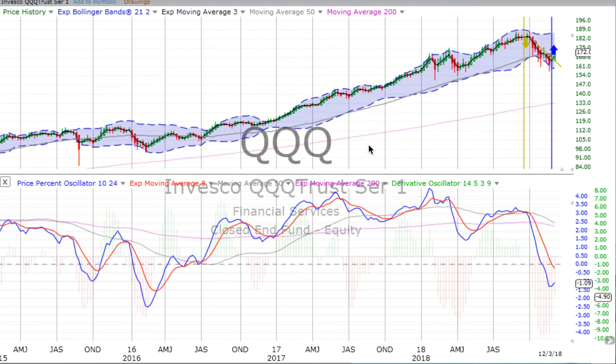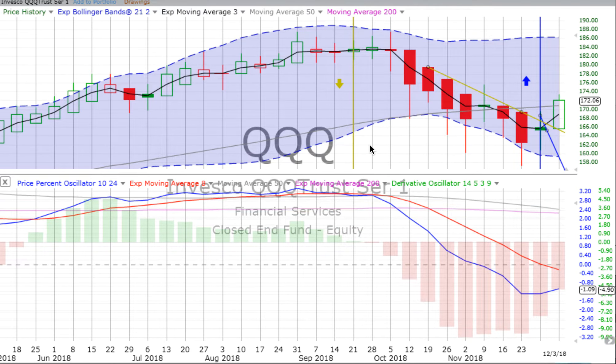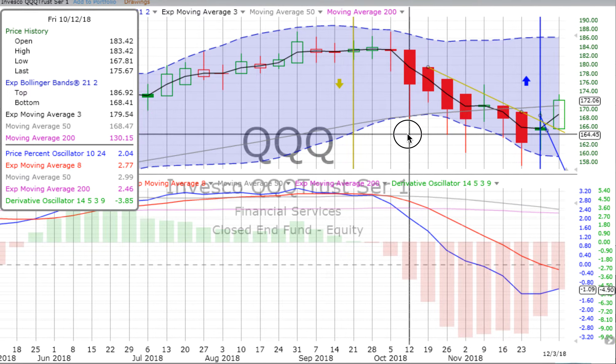Back to the weekly — we go to QQQ, the NASDAQ 100. The NASDAQ 100 has been going down since that first strong week down back on the 12th of October.